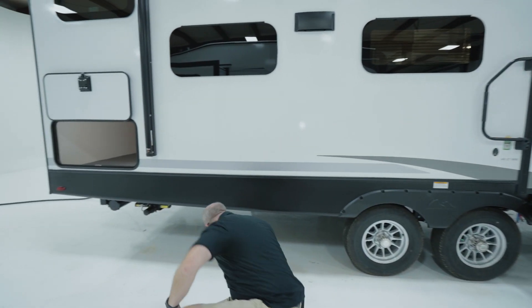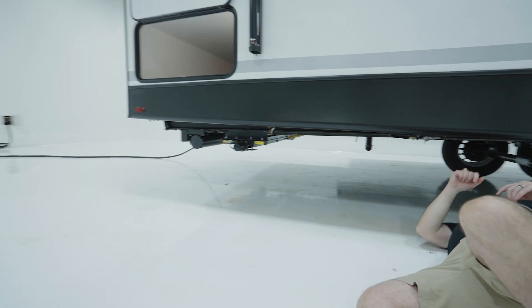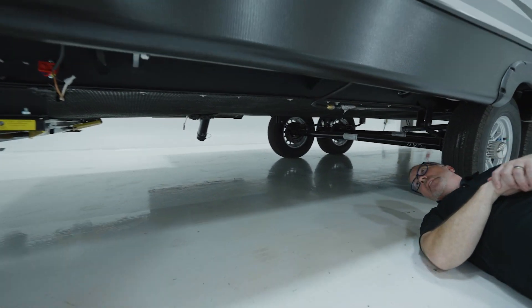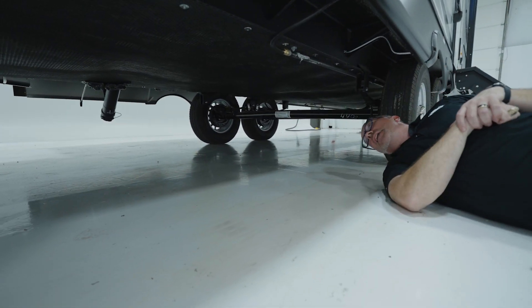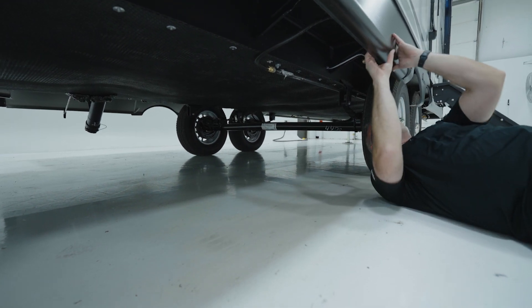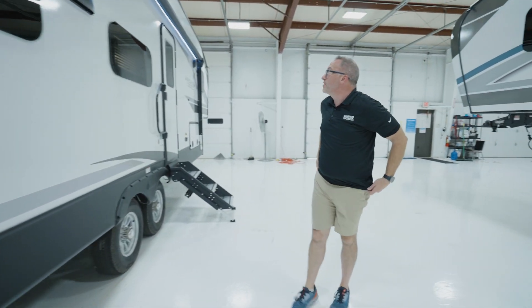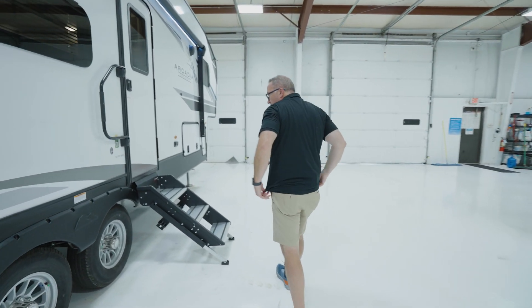I want to get under here and take a look at something. I've got an enclosed underbelly. Right there are my rear stabilizers. I've got LP prep here so if I want to set up an outside grill, I can. I'm out here getting dirty for you because I want you to see this thing. This is beautiful.